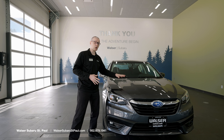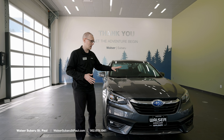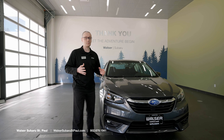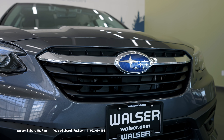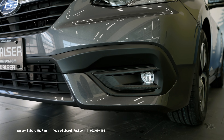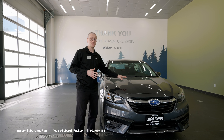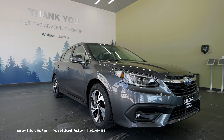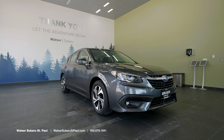We've got the Subaru Legacy here for the purpose of this walk around today. This is a premium level edition. We also have the Sport, Limited, and Touring packages available. The Legacy has become one of the best-selling full-size sedans due to its 5-star crash rating, its great gas mileage, and above all else, the Subaru Symmetrical All-Wheel Drive System, which is simply the best all-wheel drive system on the market.